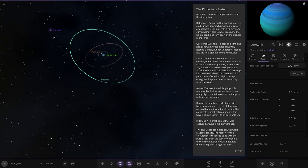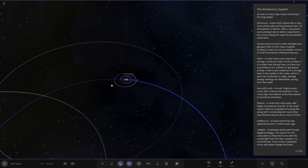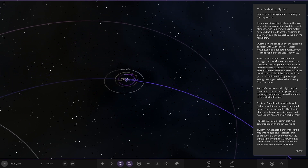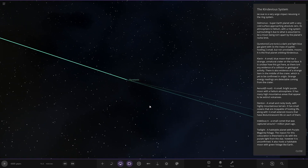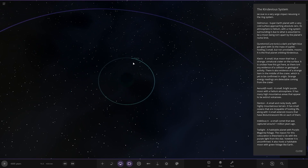So that's everything around the first star. I'm guessing we're going to the purple star now. One moon had a description — Clarion, a small blue moon that has a strange unnatural crater on its surface. It's unclear how it got there as there's no evidence of a collision or geological activity. There's also evidence of a strange item in the middle of the crater with strange energy readings detectable from it.